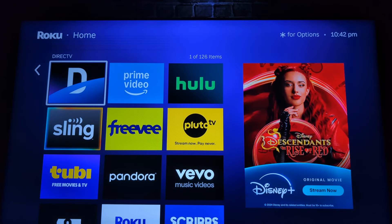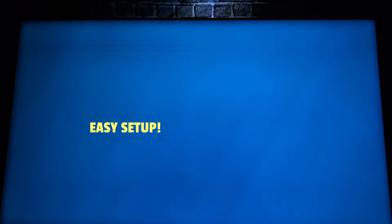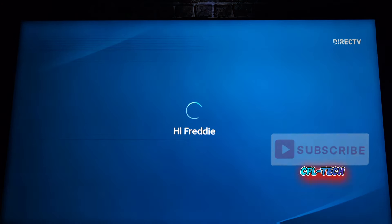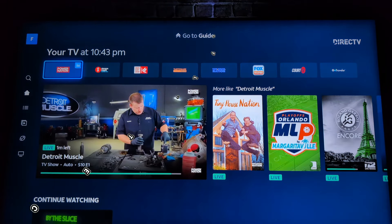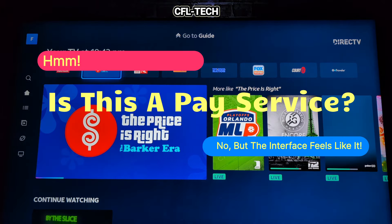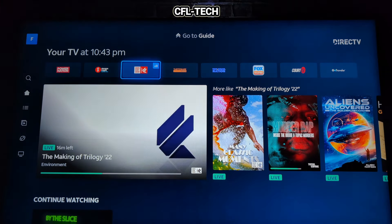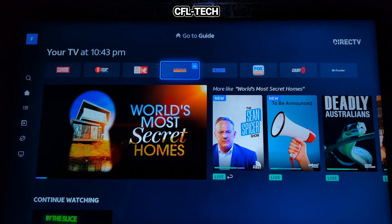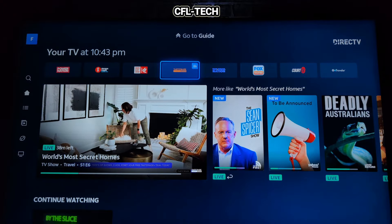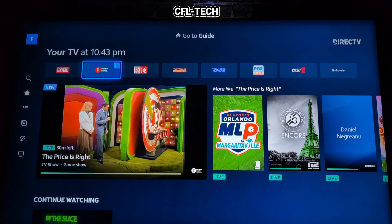Hey guys, Freddy Tech with CFL Tech. We have the My Free DirecTV review on our Roku device. We'll launch the app and see what we get. You get a quick splash screen and a greeting. When you get into the app, it looks very familiar — it looks like DirecTV Stream, like DirecTV over internet. You have tiles for your TV up top, and whichever channel is highlighted shows a video thumbnail below.